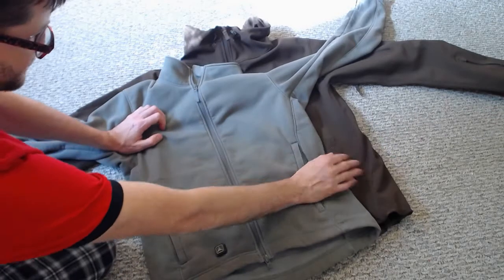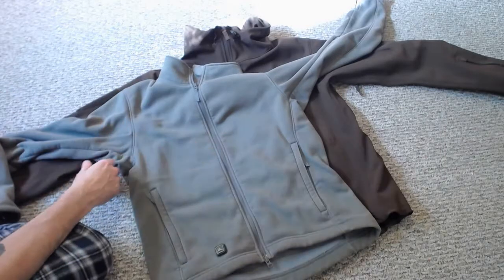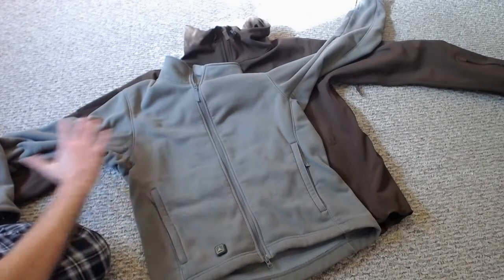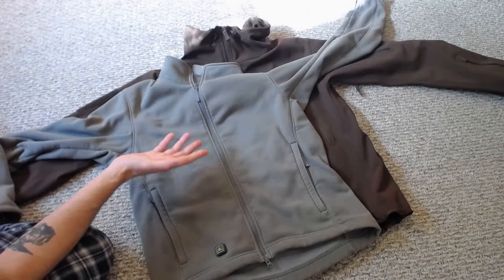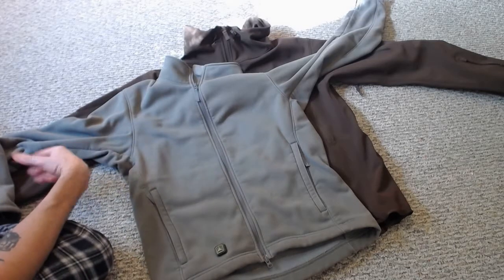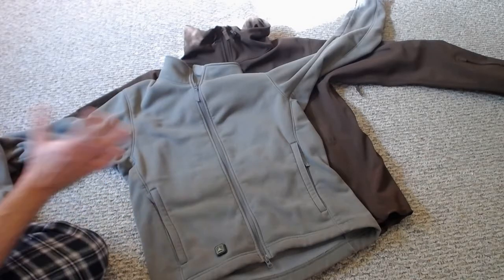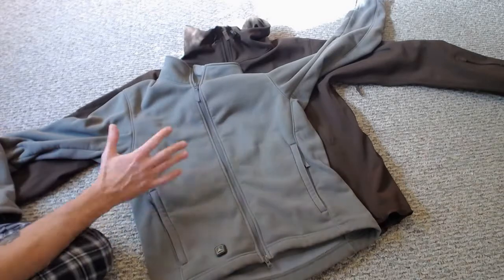I've taken this stuff snowboarding — it's taken a lot of rash from the ice when I fall on the mountain. I've taken it hiking in South Texas, where basically every plant is designed to snag you and cut you up, and it's taken no damage. I've taken it to New Mexico when I was on detachment, where we did a lot of shooting, hiking, and I was also working on aircraft.